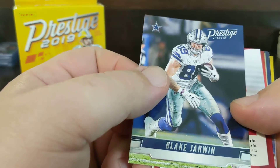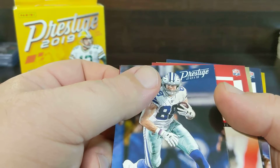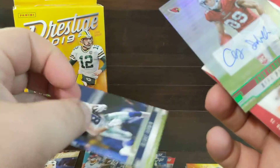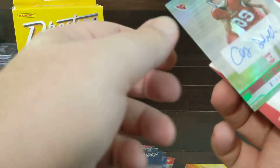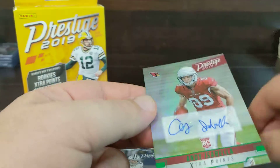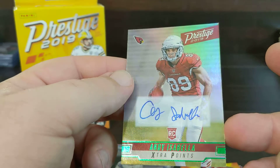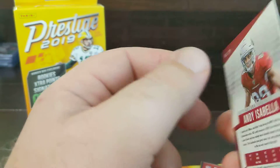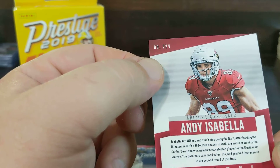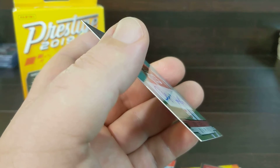Phillip Lindsay. Here's our autograph — Andy Isabella, it's the green extra points, green extra points. Not bad at all.